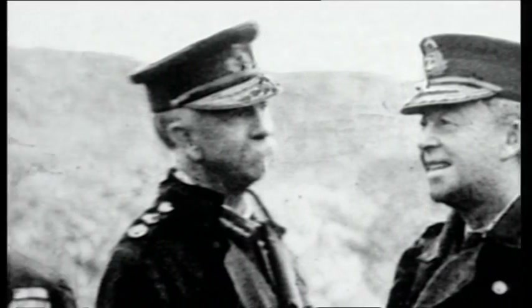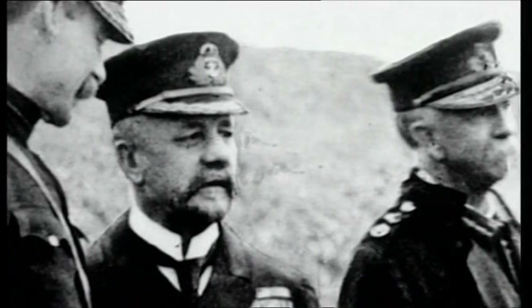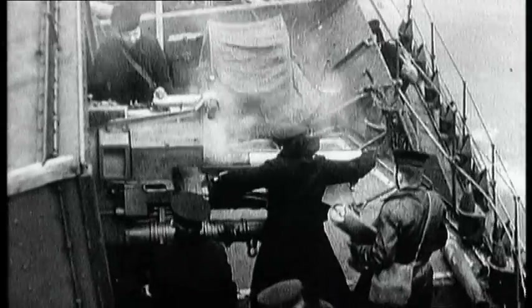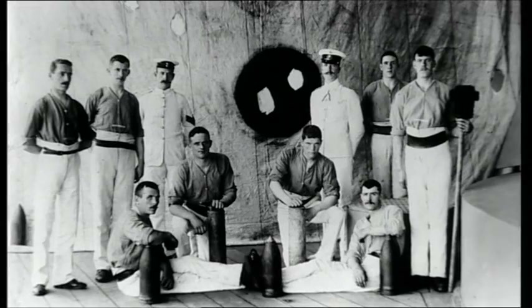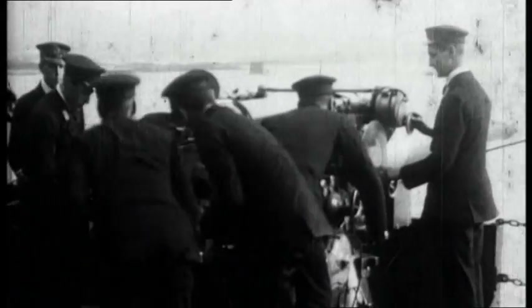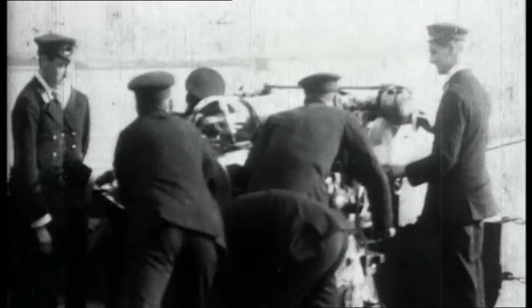In 1899, Fisher's search for a top gun had produced a star — Captain Percy Scott. In shooting competitions introduced by Fisher, one crew consistently outgunned the rest. They were the men of HMS Scylla, Scott's men, and they caused a sensation. Soon, other gun crews in the fleet, inspired by their new hero, embarked on what would be remembered as a gunnery revolution.